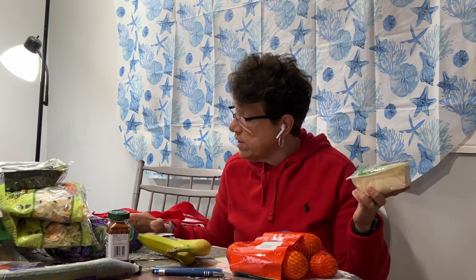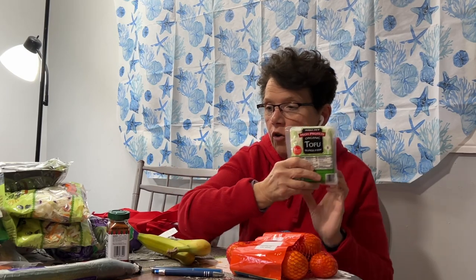The tofu I like to make once in a while. You can just open the package, drain the water, slice it, and eat it as is. It's kind of bland, but if you need something quick, it has a high amount of protein and it's pretty good for you.